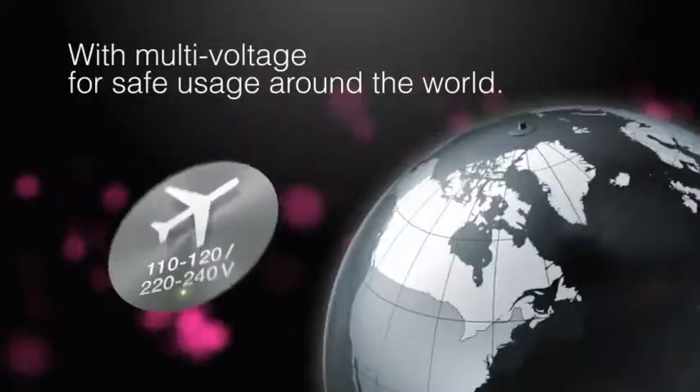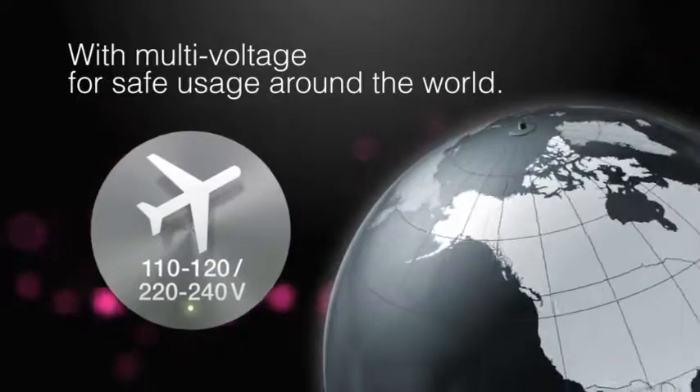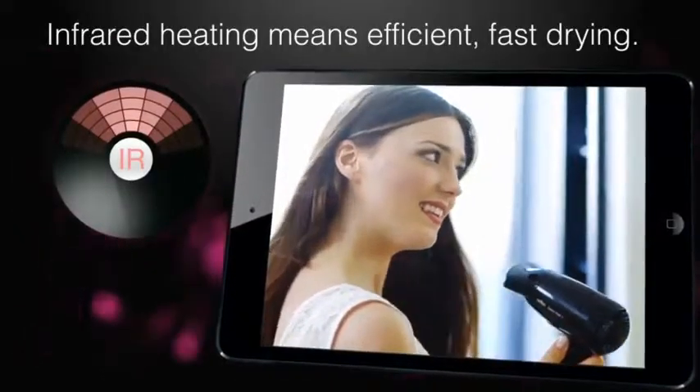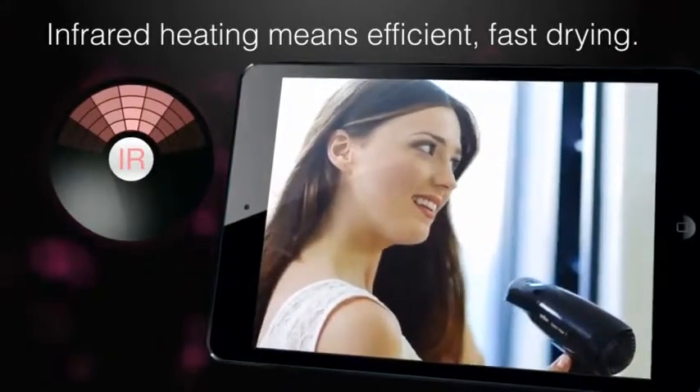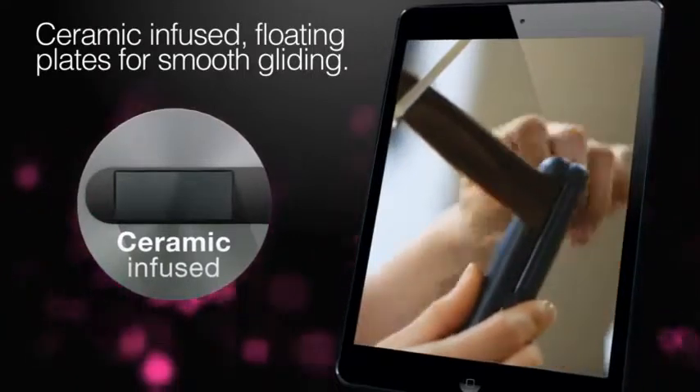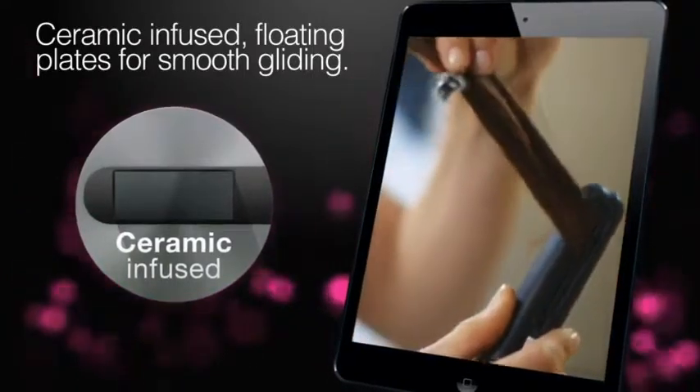With multi voltage for safe usage around the world, plus an ionic function. Infrared heating means efficient, fast drying. The Mini Styler has ceramic infused floating plates for smooth gliding.